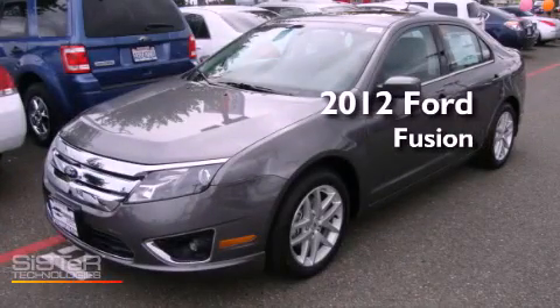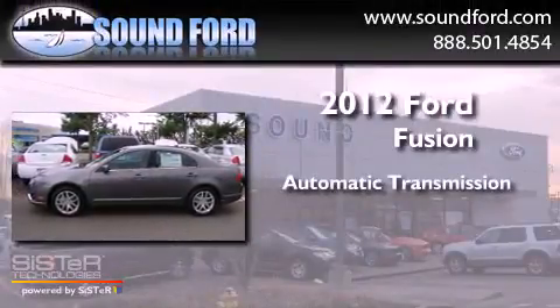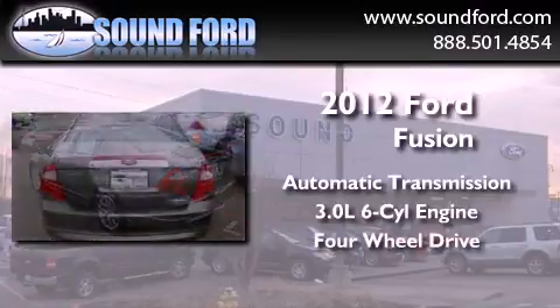This is a brand new 2012 Ford Fusion. This four-door sedan has an automatic transmission, a 3.0-liter V6, and the added capability of four-wheel drive.